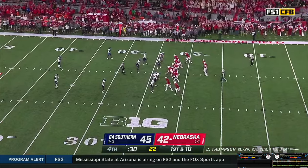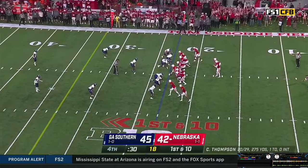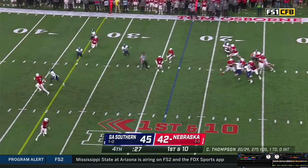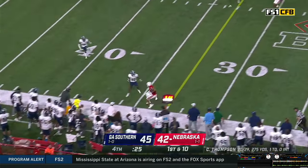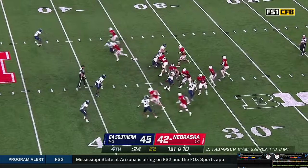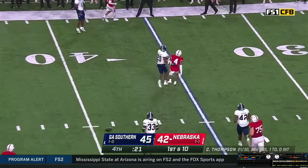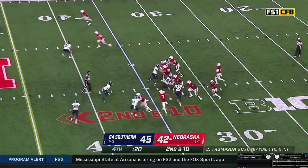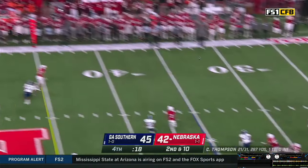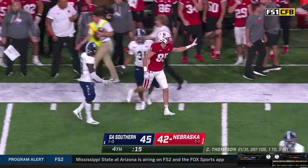Tight formation — Huskers need three to keep it going. Snap back to Casey Thompson, steps, throws. Deep out pattern, pass caught — stepping out of bounds at the 35 is Trey Palmer. Snap back, Casey being rushed — throws over the middle, pass low and complete. Second and 10 for the Nebraska 35. Thompson gets the shotgun snap — steps, throws, deep out, pass caught, headed upfield.